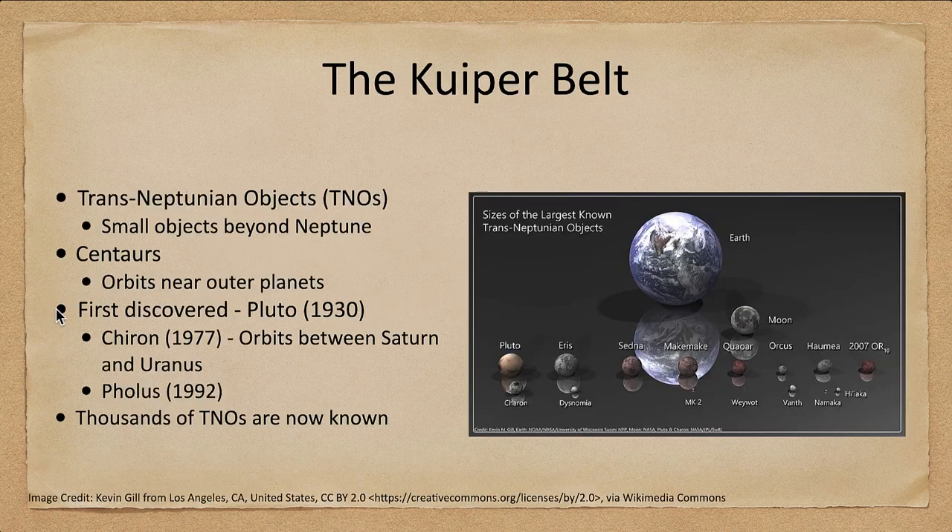Let's go ahead and look at the Kuiper belt. We talked about the Kuiper belt before — the objects orbiting out beyond Neptune. Sometimes they're also called trans-Neptunian objects, anything out beyond Neptune, or TNOs. There are also some objects called centaurs which orbit near the outer planets.